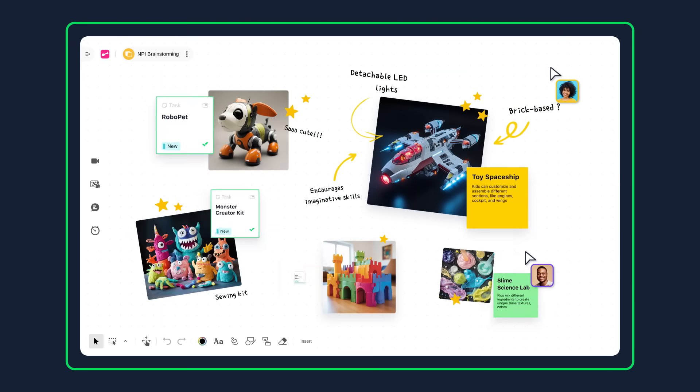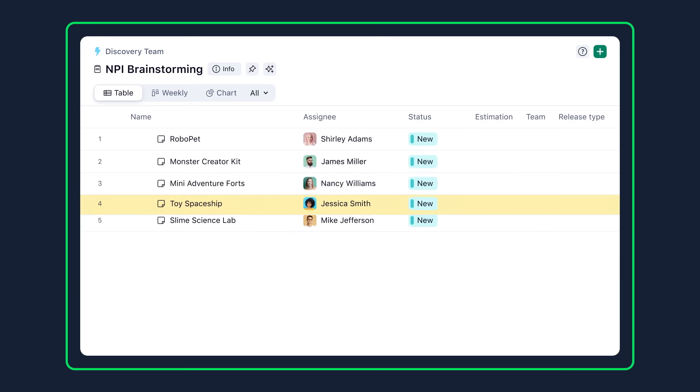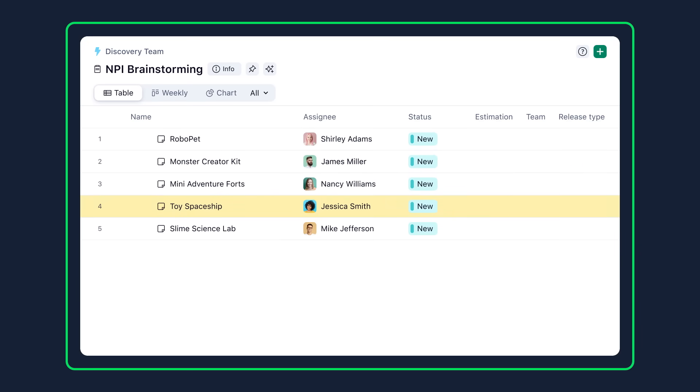And with our new visual collaboration platform, Plaxsoon, you've got dynamic tools to effectively capture, evaluate, and add ideas to the product roadmap.